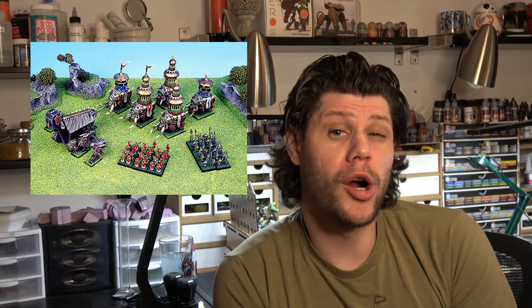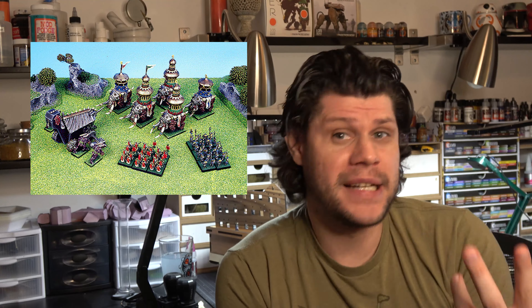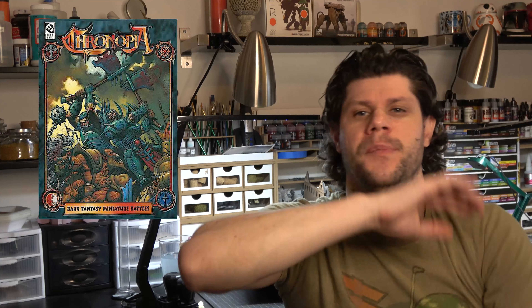Next we're going to talk about two games from the mid-90s — one from 1995 and one from 1997 — both from the same company called Target Games: Cronopia and Warzone. They were marketed pretty much as an anti-game to Warhammer 40k. They were skirmish-based games — Cronopia was the fantasy game and Warzone was the sci-fi game — played on the same scale as Warhammer 40k, but they pretty much took the 40k rules and flipped them on their heads.